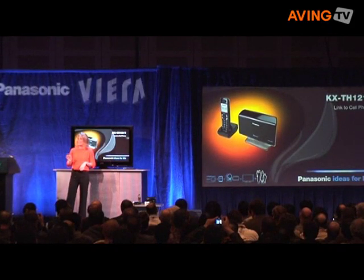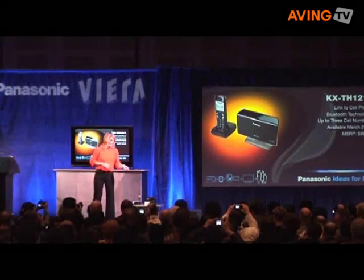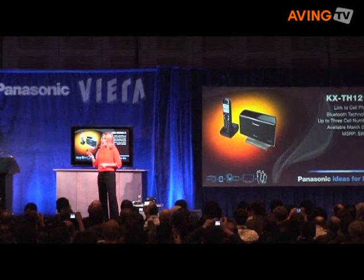We're taking your communication to a higher level with the new Panasonic Link to Cell phone. If you're like me, your cell phone is your lifeline — but now it can be your home line too.